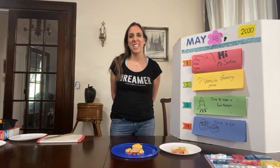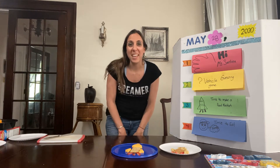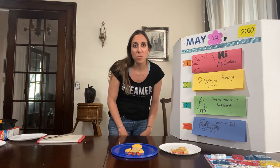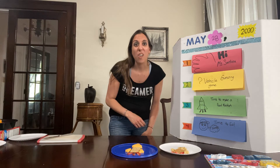Hi friends, it's Miss Santina and we're going to have another food group this week. We're talking about vehicles this week — that's how you get from one place to another. Guess what vehicle we're gonna make? It's something that goes up in space, and sometimes it goes all the way to the moon. Did you say it? A rocket!